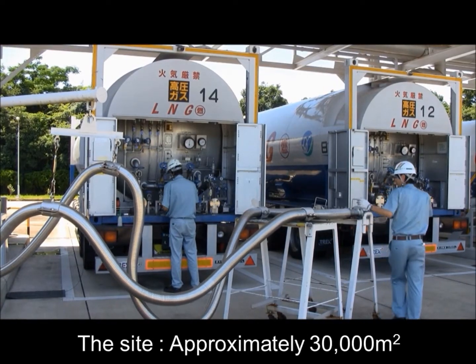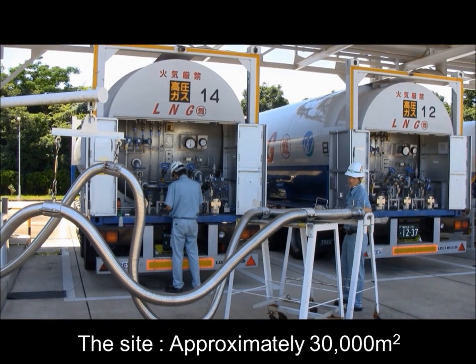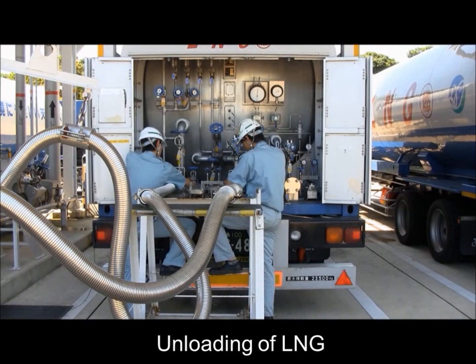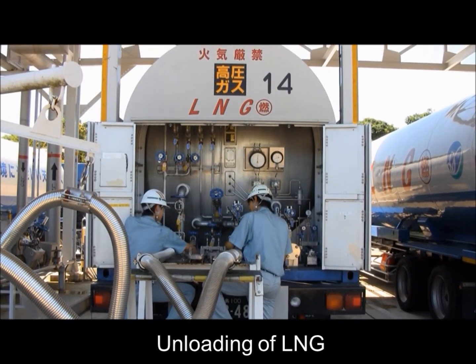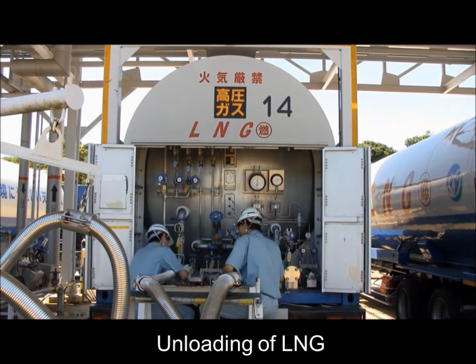This terminal site is approximately 30,000 square meters. The staff are preparing to discharge the LNG from the lorry into the terminal storage tank via the unloading pipeline.